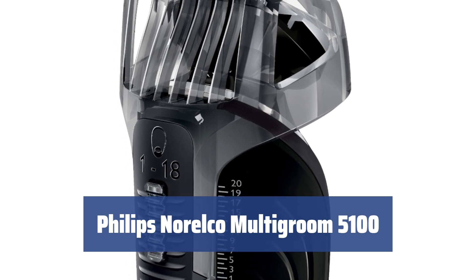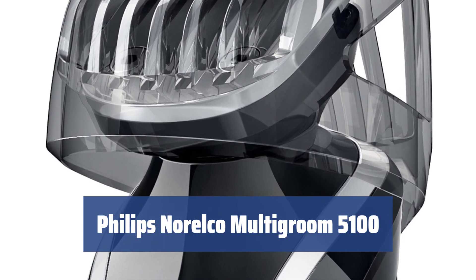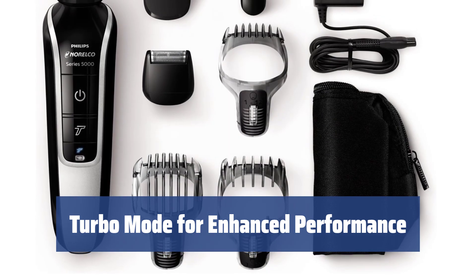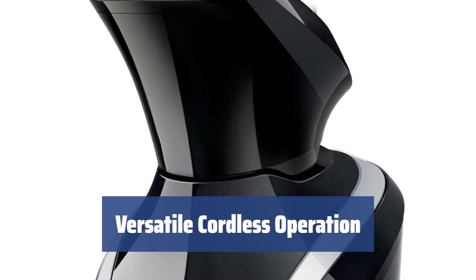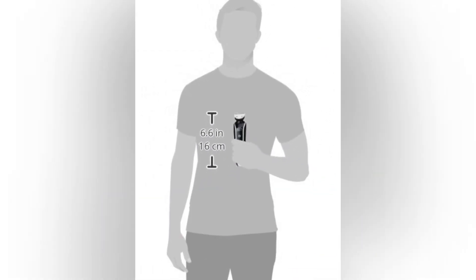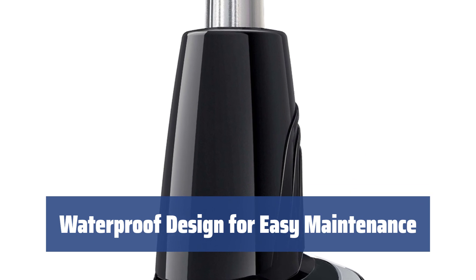Number 1. Discover the ultimate freedom in styling with 7 attachments and 48 length settings. Achieve perfect hair clipping, facial hair trimming, and detail styling effortlessly. Experience quick and efficient results with Turbo Mode, suitable for both dry and thick hair. The self-sharpening blades ensure long-lasting precision without skin irritation. Operate corded or cordless for added convenience. Recharge for just 1 hour and enjoy 60 minutes of seamless grooming. Benefit from a 100% waterproof design that requires no lubrication — enjoy hassle-free grooming and maximum durability.